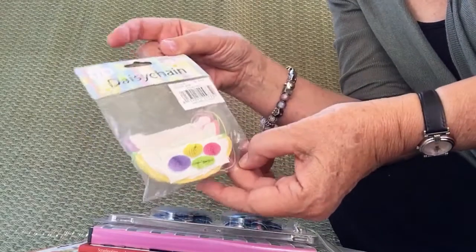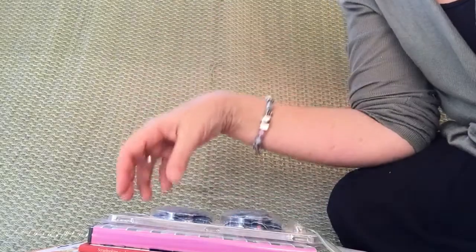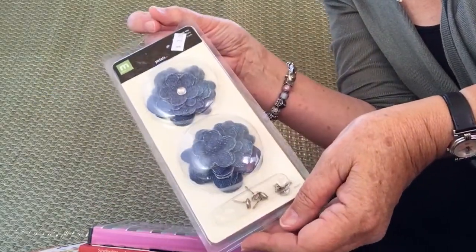This is an Easter decoration — honeycomb eggs. And some denim flowers.